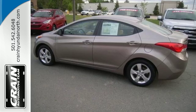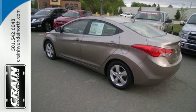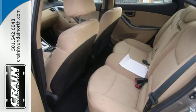This sedan has a well-thought-out cabin including a CD player, electronic instrumentation, outside temperature display, and low tire pressure warning. Plus, with its large trunk space, hauling cargo will be a whole lot easier for you.